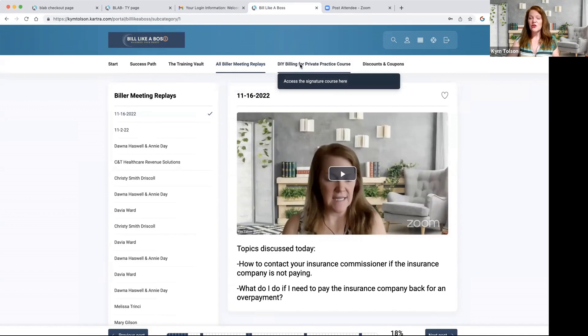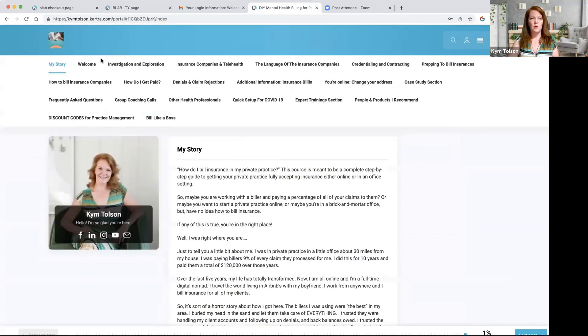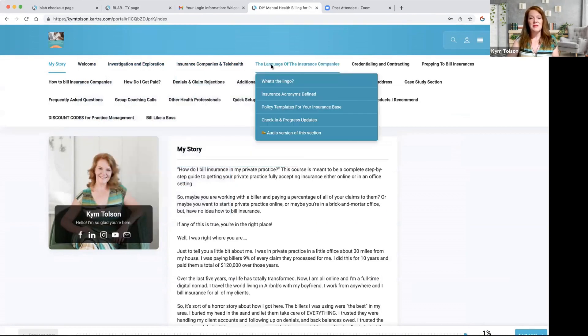We have our signature course, DIY Billing for Private Practice. This is really the nuts and bolts of everything insurance billing that you could ever imagine you would need to know. It walks you through the whole course — investigation, exploration, everything about telehealth, the beginning basics of insurance, what's the lingo, policy templates — all of those really important things for you to know before you even start with insurance.